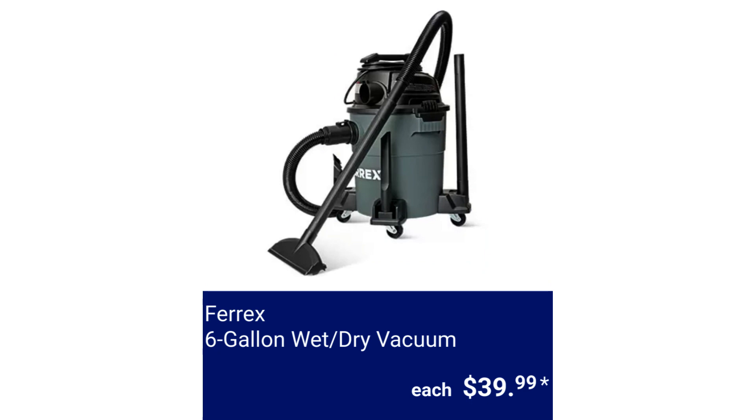FairX 6-Gallon Wet or Dry Vacuum. It is lightweight and includes a 6-foot hose, two extension wands, crevice nozzle, or gulper nozzle. It also has a 6-foot power cord with built-in storage. $39.99.